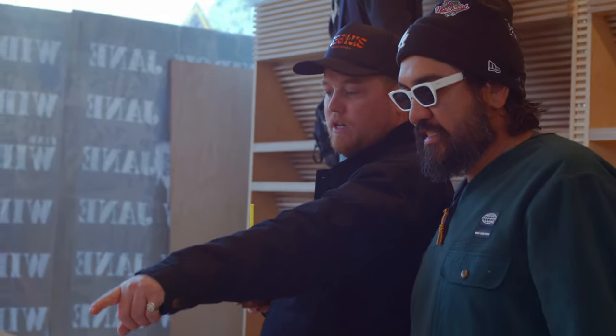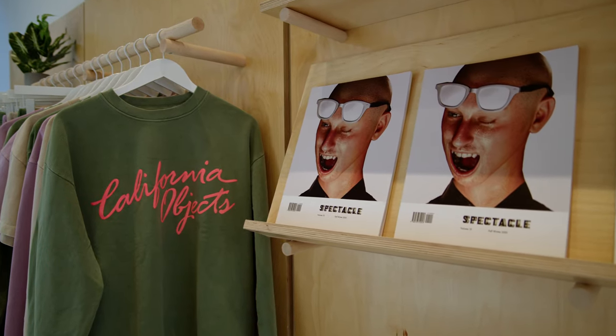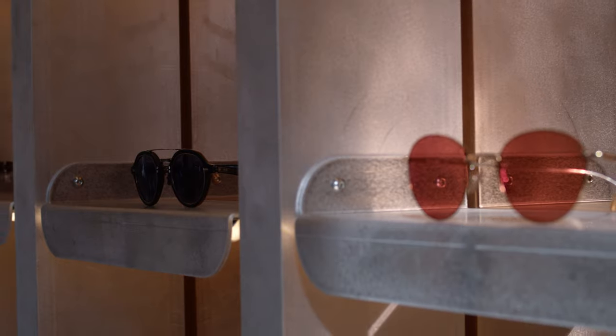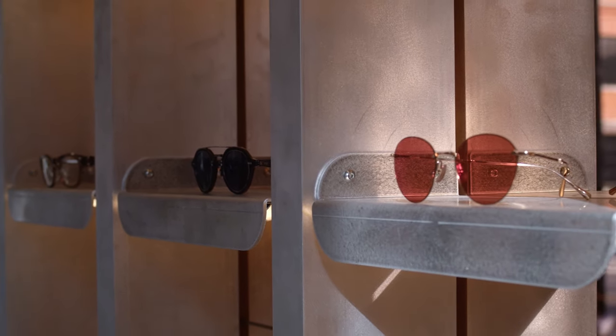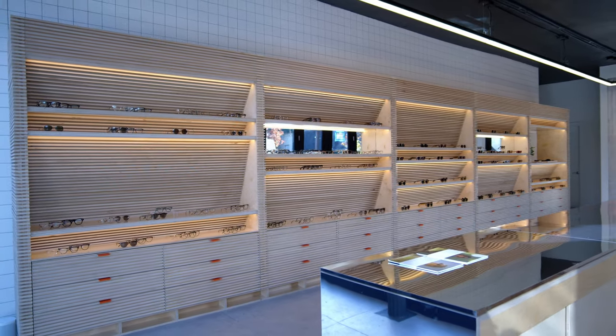This store is unique — there'll be a custom California objects display, a Mr. Light display, which is our luxury made-in-Japan collection, limited edition. We worked with this amazing company out of Los Angeles, Cactus Fabrication.